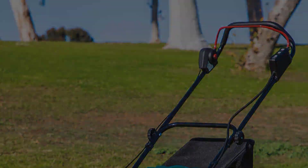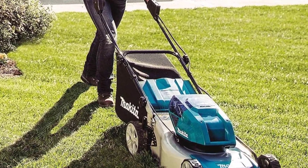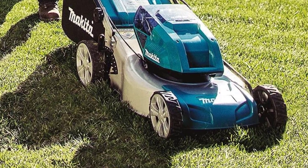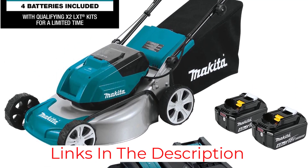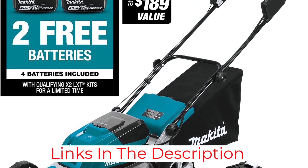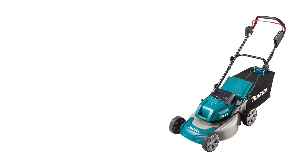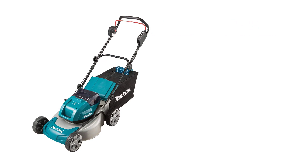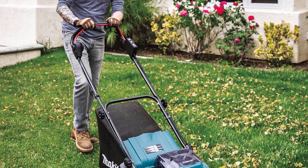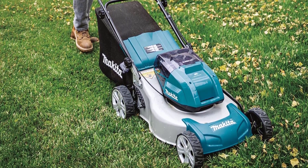Another great thing about this lawnmower is that it uses two 5.0Ah batteries for long battery life — you can cut up to 7,300 square feet on a single full charge. It offers a total of 10 cutting heights ranging from 1 3/16-inch to 2 15/16-inch. You can also fold the handle for compact storage, and it comes with IPX4 certification due to its weather-resistant construction.